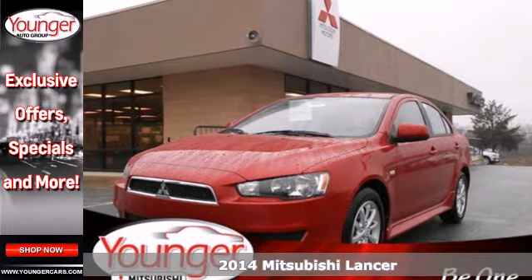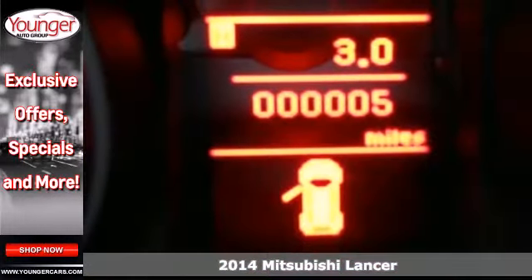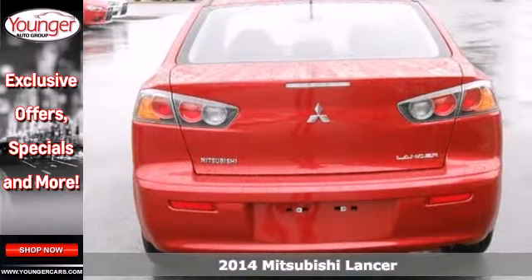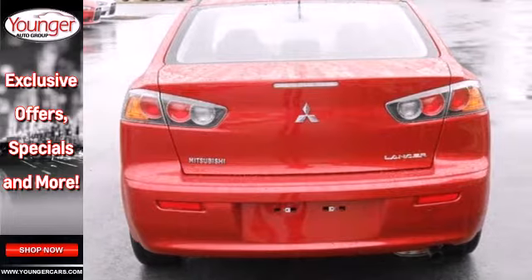It's a 2014 Mitsubishi Lancer. Spend some time with this stunning compact sedan and suddenly you'll be looking for excuses to get behind the wheel more often.